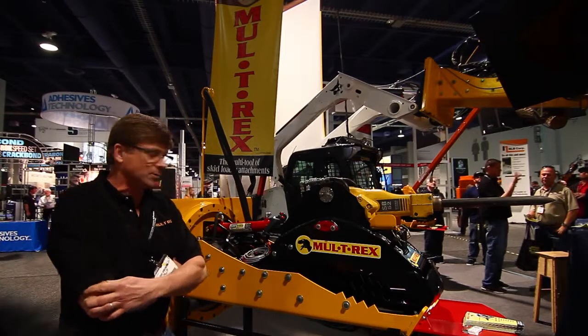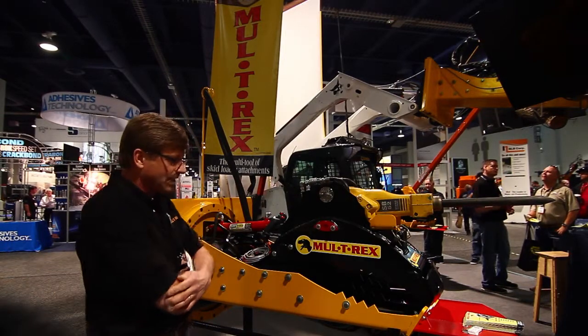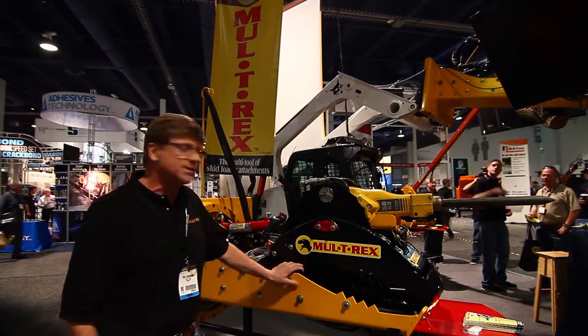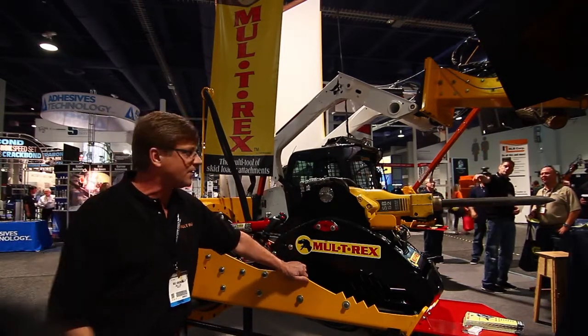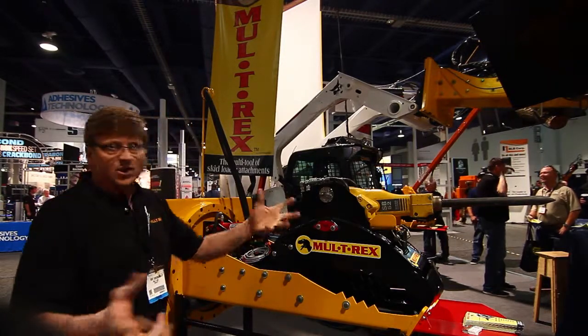I'm having a good time with this new piece of equipment that we developed for the concrete contractor who wants the ability to take out a piece of concrete all by himself — jackhammer it, pry it out, load it on a trailer.